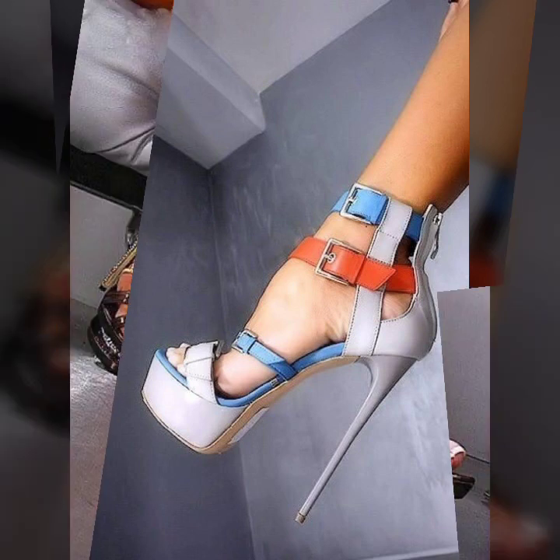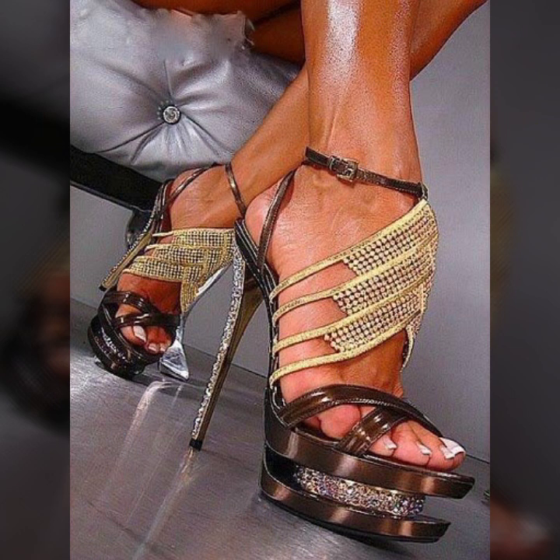Today I will show you in this video the latest collection of heels — different styles, different types, and different ideas of heels you will see in this video.